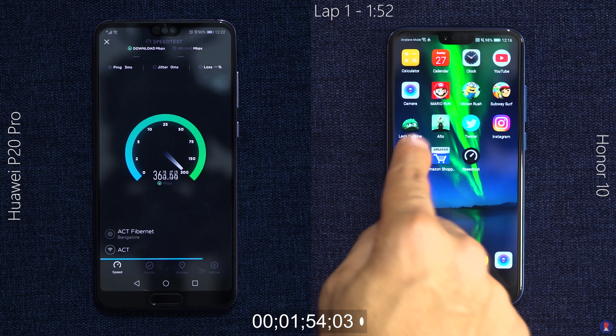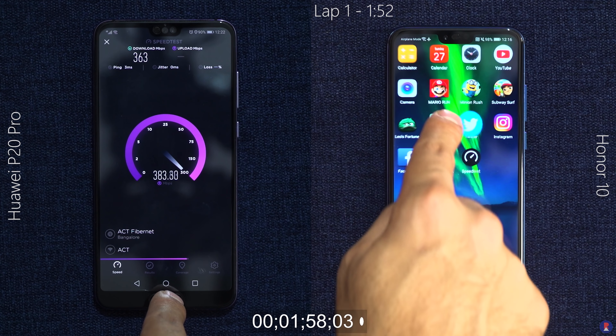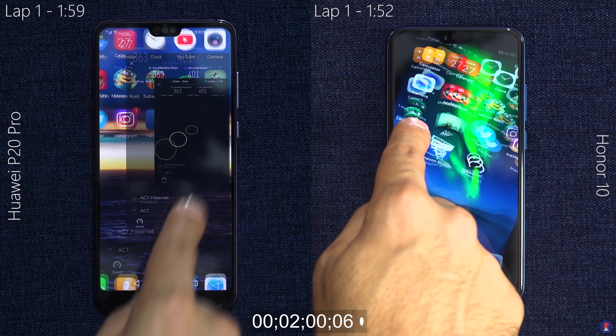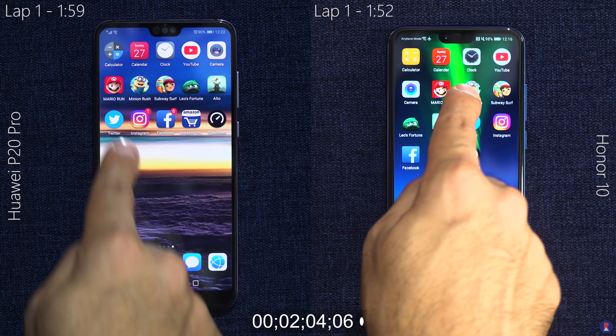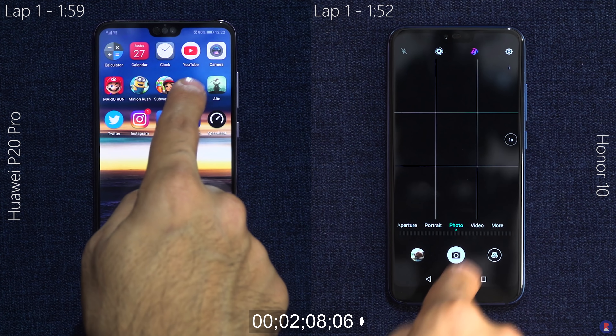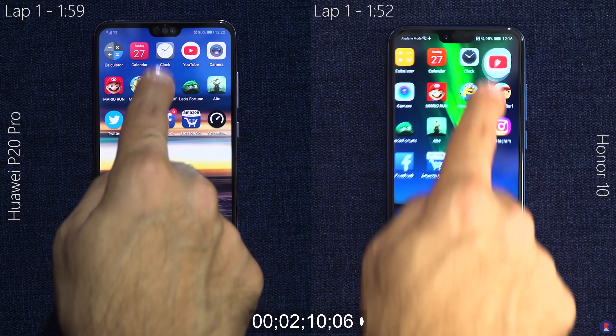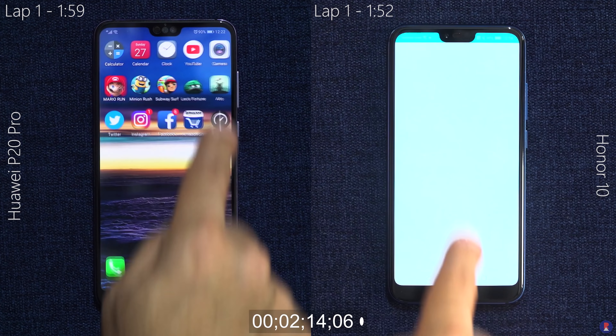Despite what you may have expected, the Honor 10 completes Lap 1 first with a time of 1 minute and 52 seconds, while the P20 Pro finishes in 1 minute and 59 seconds. The main reason for this could be attributed to the Facebook app, which seems to have an issue loading on the P20 Pro — it took 13 seconds to load that app alone, and if that hadn't happened, the P20 Pro would have definitely finished first, if not on par.